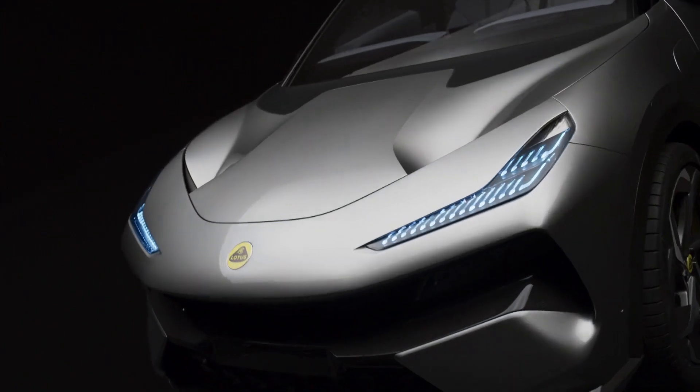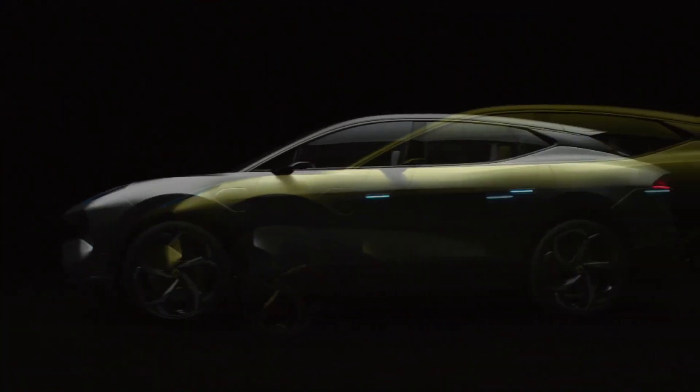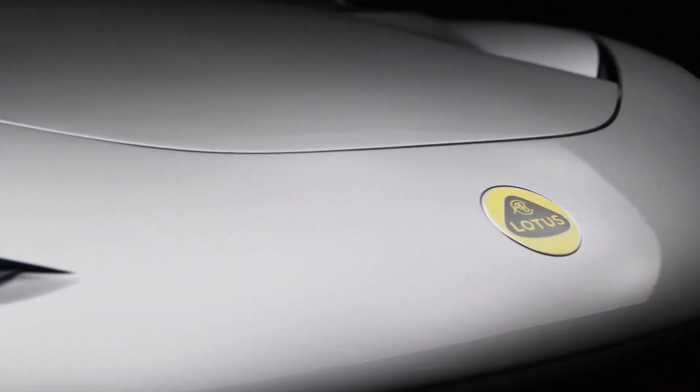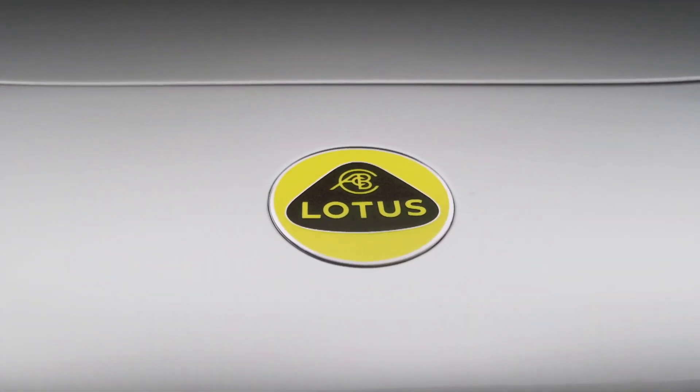We've used all of these design principles, plus the fact that we don't have a traditional internal combustion engine, means it is unique. With Eletra, we've created the first Lotus SUV.